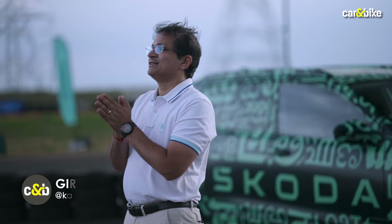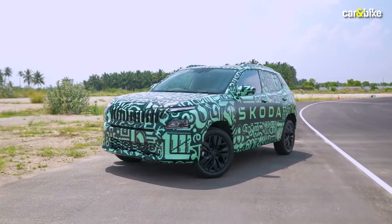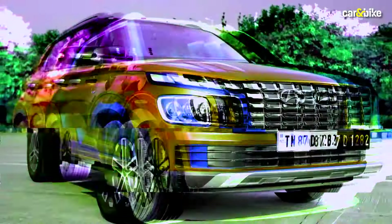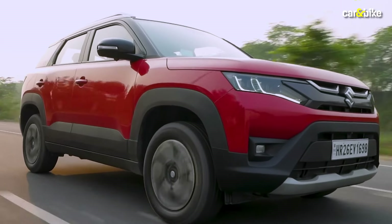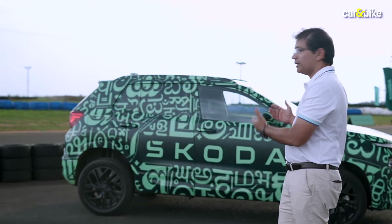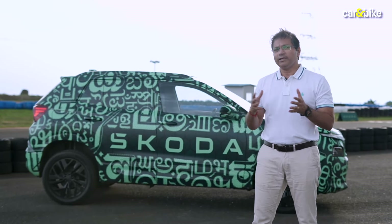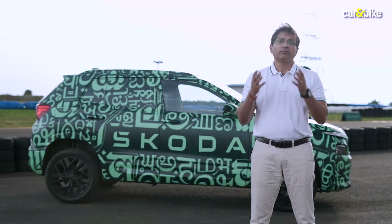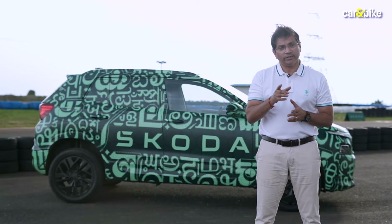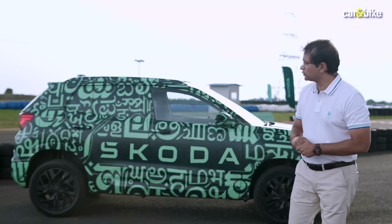Hello, welcome to Car and Bike. My name is Girish Karkira and I am in Coimbatore to test the latest Skoda that will be coming to India next year. This is the Skoda Kailat, a sub-4 meter SUV that will compete with the likes of the Hyundai Venue, Kia Sonnet, and the Maruti Suzuki Brezza, and to a certain extent the Nissan Magnite and Renault Kiger. It's camouflaged because this is a pre-production prototype. Changes can still happen, more with the interior design than exterior. I'll tell you what I've learned while sampling this car, especially about the driving and handling.